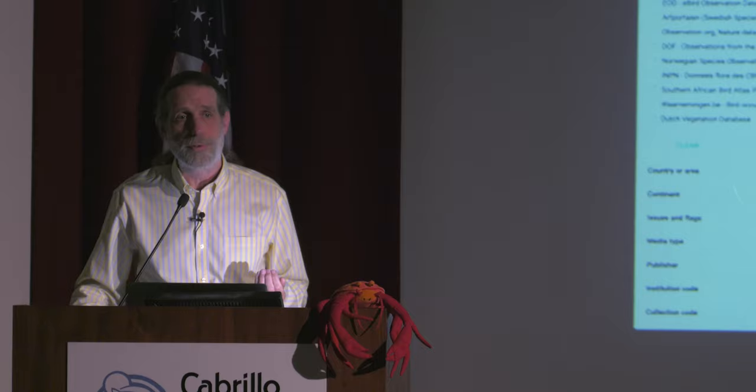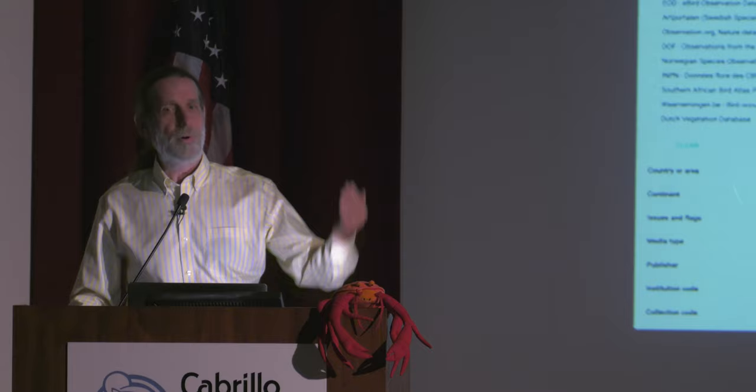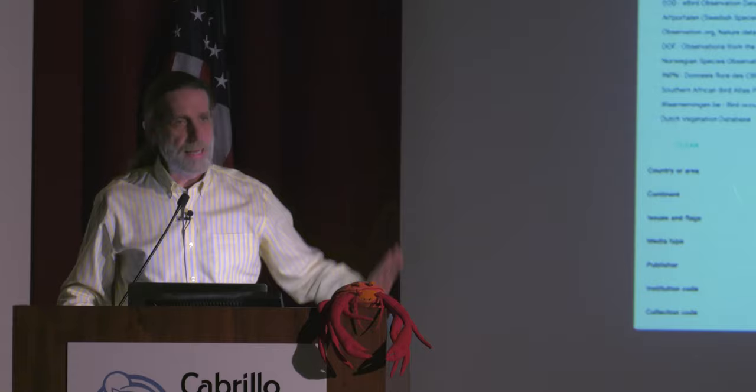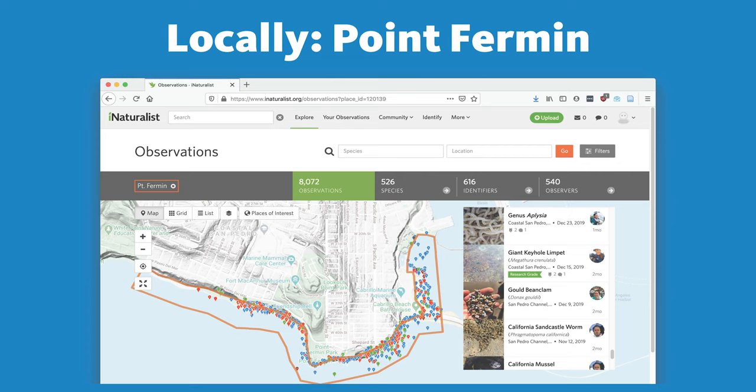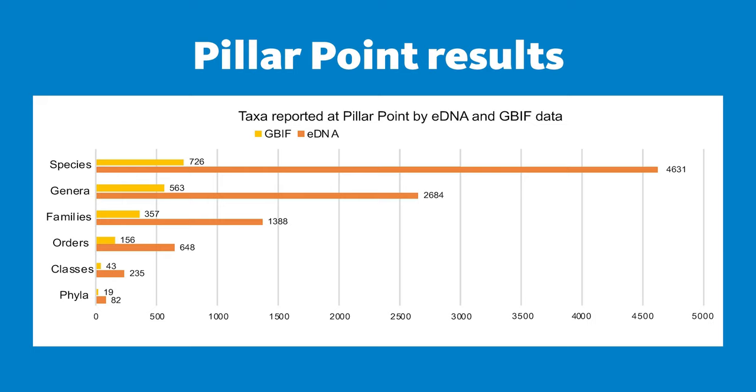So we actually took sediment samples and looked at the environmental DNA in those sediment samples — went through that process of getting all the sequences, all the unique sequences out, and then getting those inventory lists — then how would the two compare? I also want to mention that we're actually starting to do the same thing here at Point Furman. We're trying to accumulate iNaturalist observations here, and we do have multiple years of eDNA samples from the Point Furman area that we will be comparing. But the work I'm going to tell you about now is from Pillar Point because we're further ahead on that project.